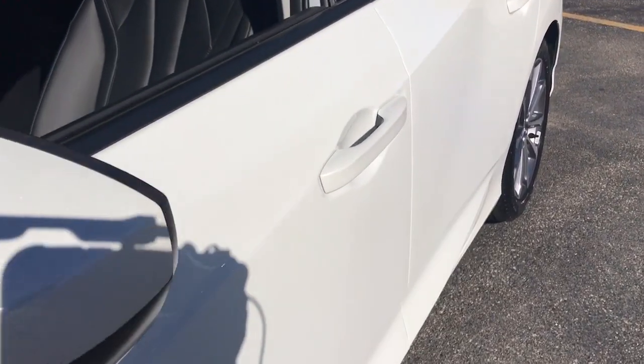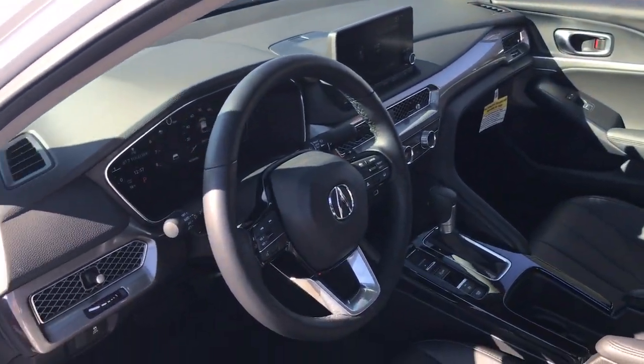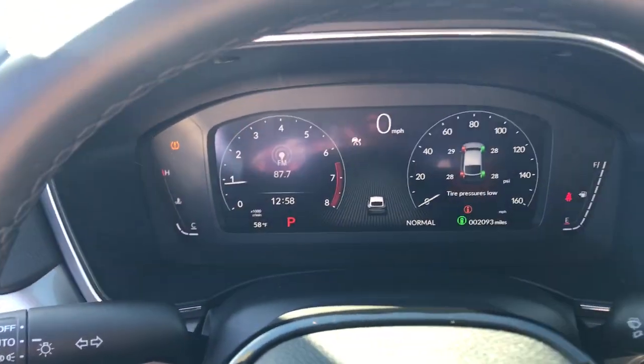Its spirited manners, upscale interior, desirable infotainment features, impressive safety scores, and of course its knockout looks, let you take a new sense of excitement along on every journey. The following are some of this vehicle's highlighted options.